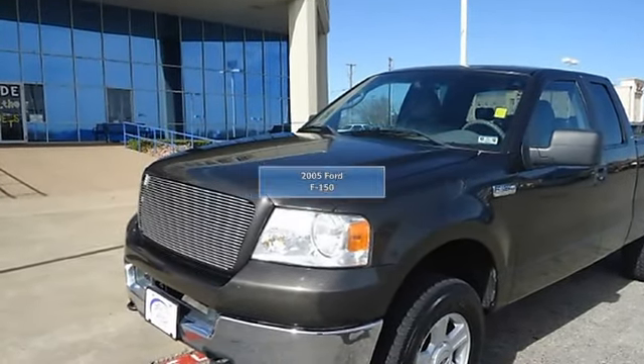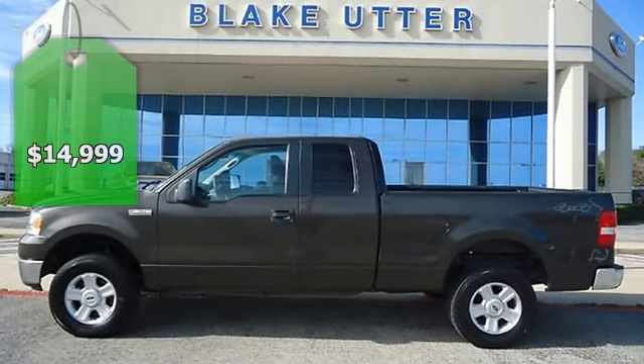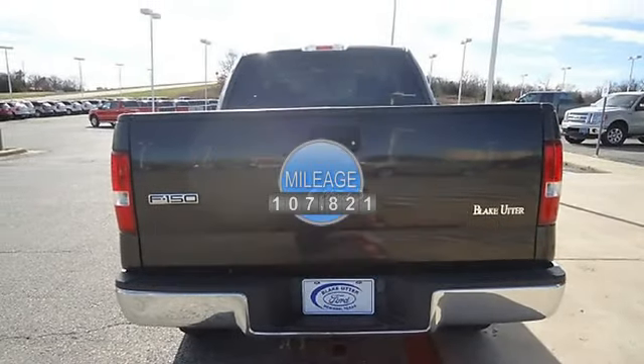This 2005 F-150 XLT 4WD will take care of all your hauling needs. Tastefully optioned with power windows, power locks, power mirrors, CD, tow package, and much more.